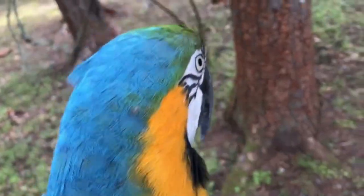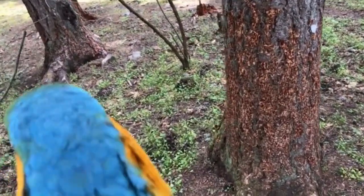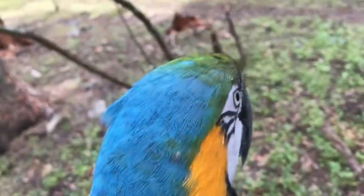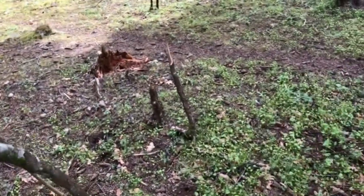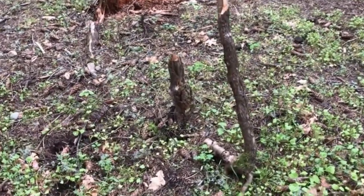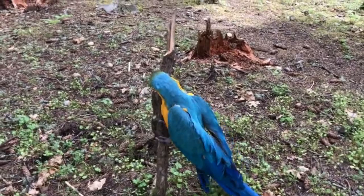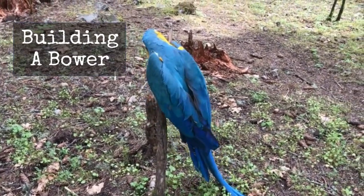Here we are in the forest with our majestic Bowerbird. This is a male of the species and he's scoping out his territory for the perfect place to build his maypole bower. This spot will do — this spot will be perfect for him to build his bower and attract a mate.